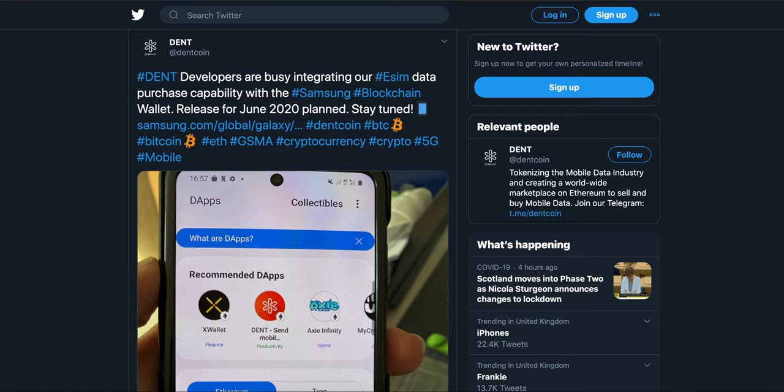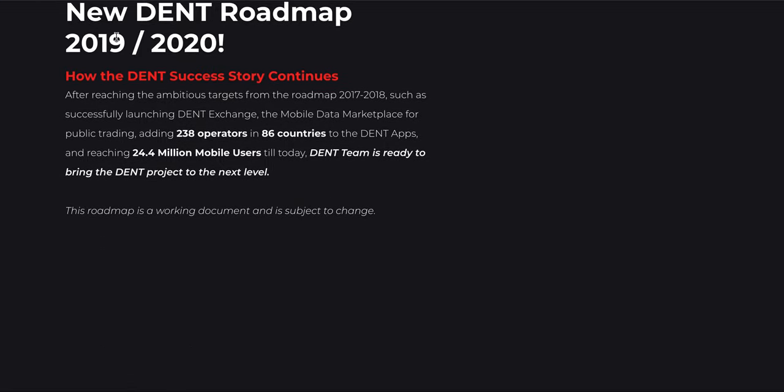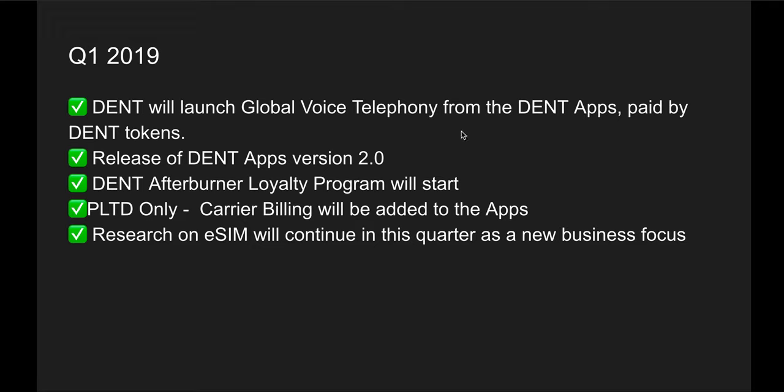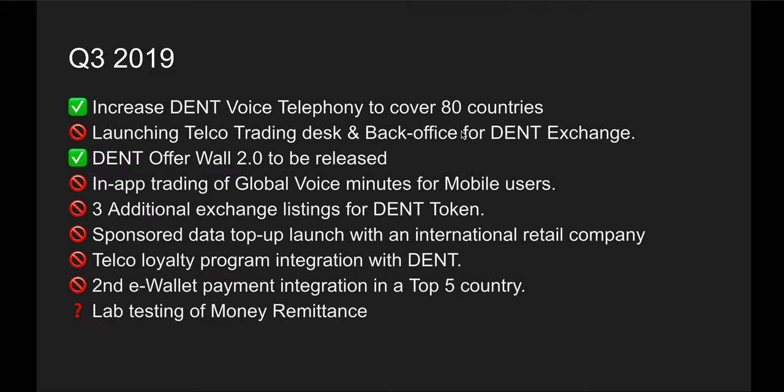This is a pretty huge integration because it shows the level of adoption that DENT Wireless is trying to bring to their eSIM support. Let's have a quick analysis of their roadmap — what they achieved and delivered in the past one and a half years. I've made a list from the Telegram community channel. Looking at Q1 items, they're all green and have been delivered. Then in Q2 2019 quite a lot of items got delivered as well.